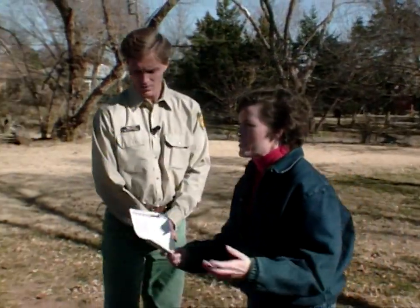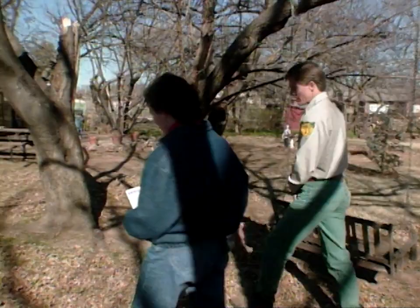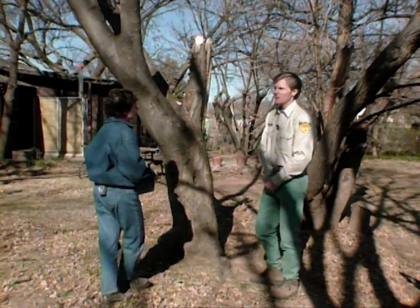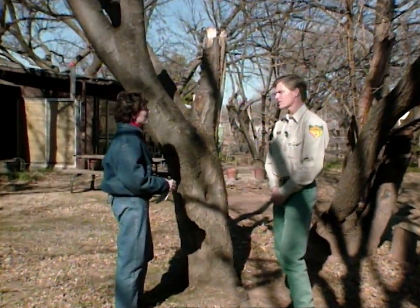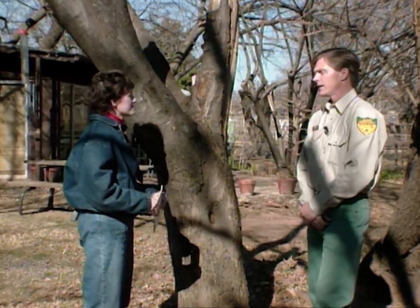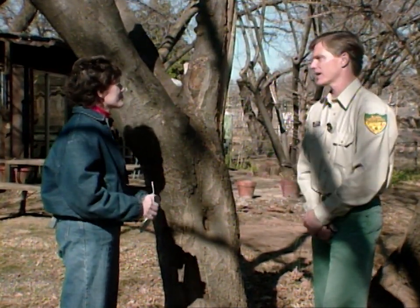Do different trees behave differently in the storm depending on their shape or their species? Absolutely — there are probably a couple of tree species that we saw more damage with, but if you look at the city as a whole, the trees that sustained most of the damage were the ones that didn't have any maintenance or were improperly pruned. That's really what we saw more so than just species-specific damage.